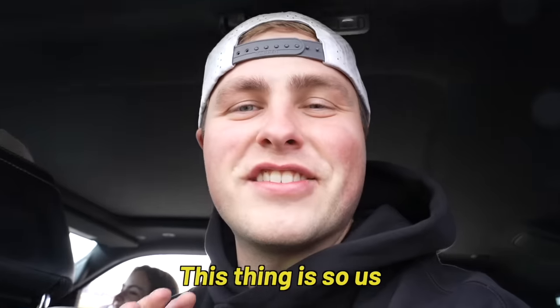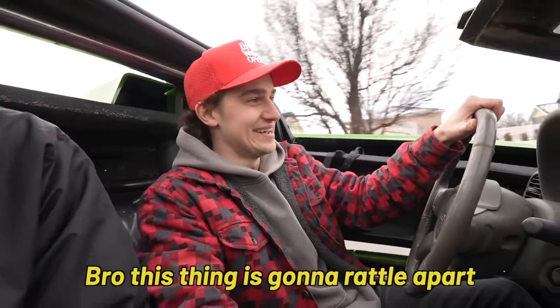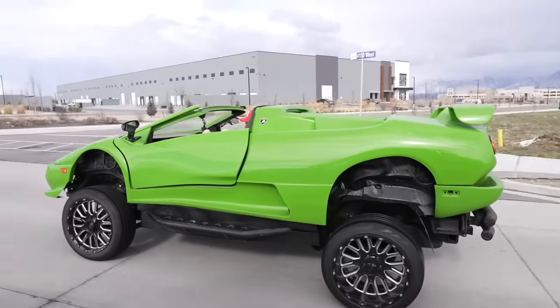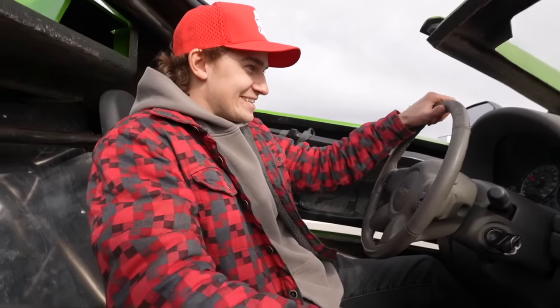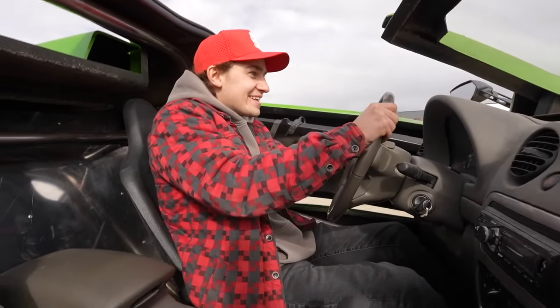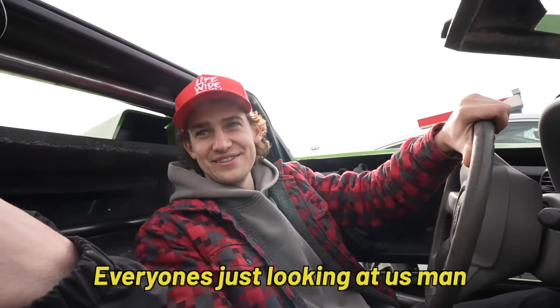Oh my god, this thing is so us. There's so many squeaks and rattles — bro, this thing is gonna rattle apart. Well, I'm sold. Which is good because we already bought it. Everyone's just looking at us, man.